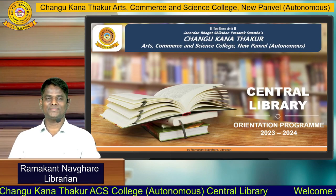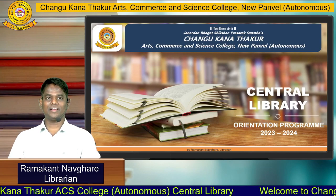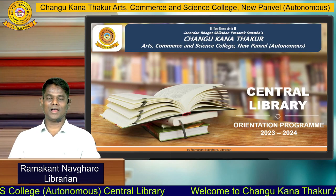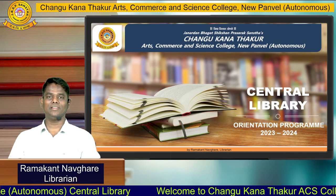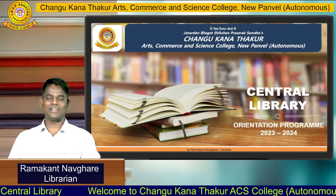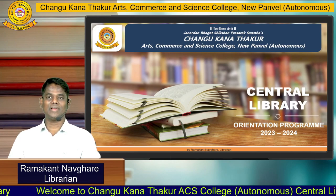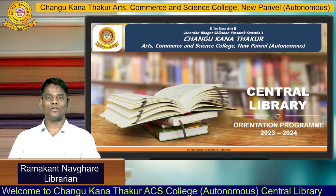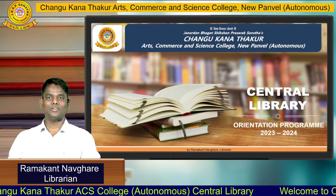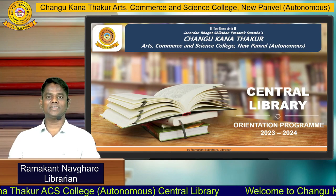Hello Friends, I am Ramakant Naugare, Librarian, Changu Kana Thakur Arts, Commerce and Science College, New Panvel, Autonomous. Friends, today we are here for the Library Orientation Program and I wholeheartedly welcome you all for this Library Orientation Program, Academic Year 2023-24.